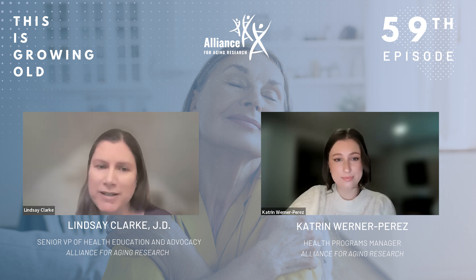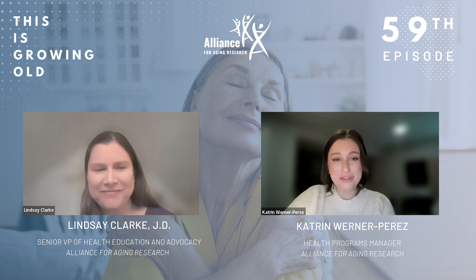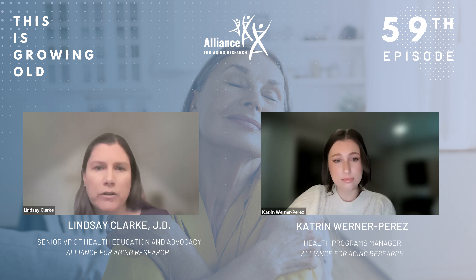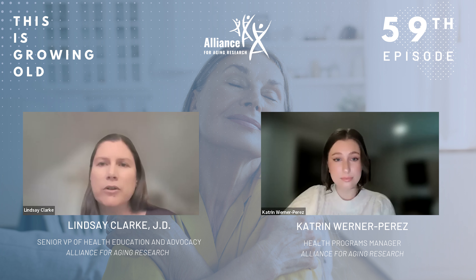In 2017, we started Heart Valve Disease Awareness Day to bring like-minded organizations together to coordinate on messaging and outreach in order to reach more people. It's now recognized every February 22nd during American Heart Month. The goals of Heart Valve Disease Awareness Day are to use our collective and coordinated voices to raise awareness of the risk factors and symptoms of heart valve disease, to improve earlier detection and treatment, and to ultimately help save lives. It's really important for people to understand their risk factors for valve disease.